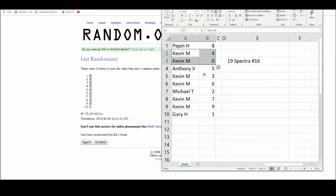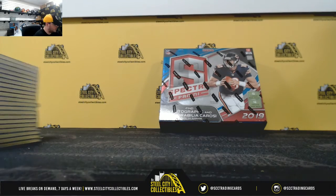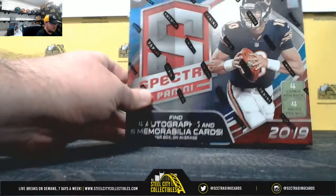Kevin M with four and zero, Anthony B five, Kevin with three and six, Michael with two, Kevin seven and nine, and Gary with the number one. All right, come back over here. Good luck.